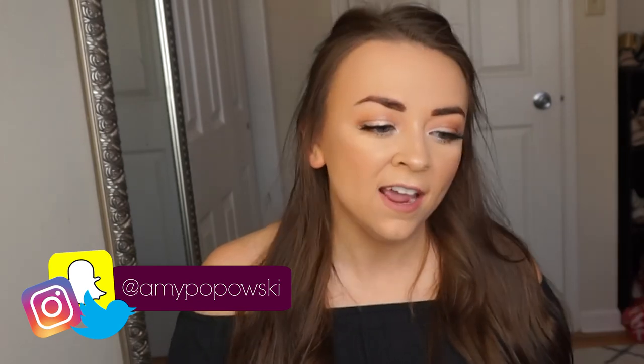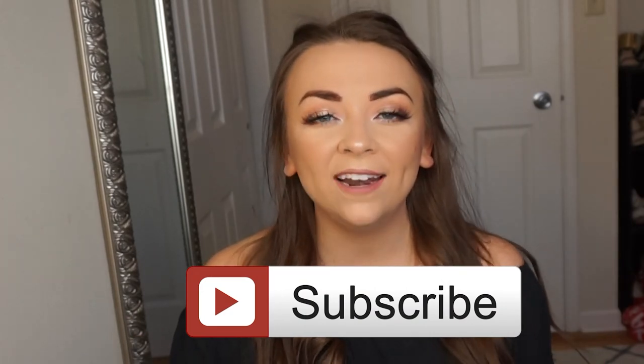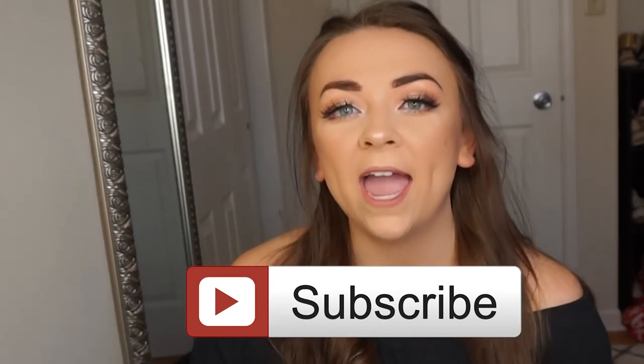Hi guys, welcome back to my channel! Today I have a Target haul for you. I'm super excited to share what I got. I picked up a couple clothing items that I'll try on, some beauty stuff, and some lifestyle items. As always, if you haven't subscribed please subscribe — I would really appreciate it. Let's get on with the video!